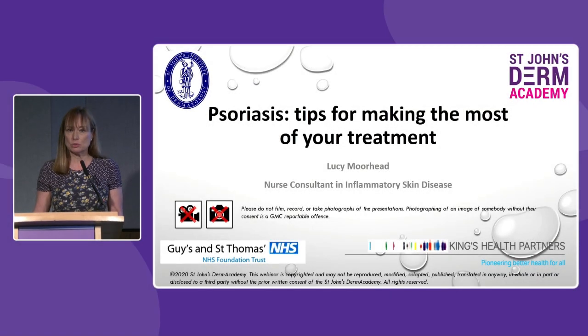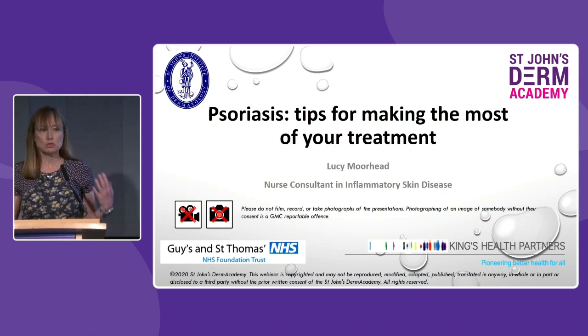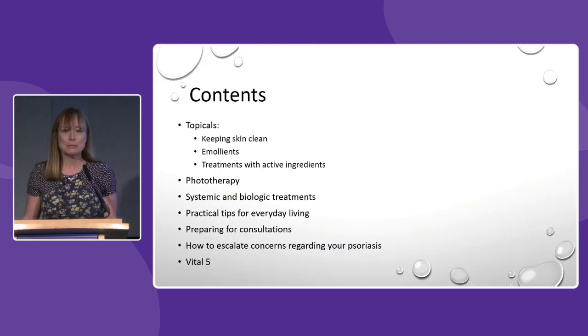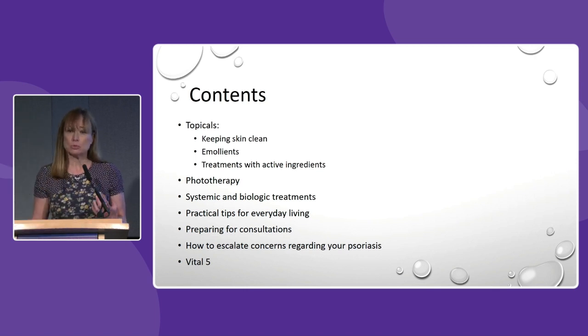I'm the clinical lead for our dermatology day centre, which is a centre where patients attend sometimes several times a week to have topical treatments applied. In the next half hour I'm going to talk through some practical tips on how to apply topicals, and then practical tips also for other treatments such as phototherapy and systemic and biologic treatments. It follows on quite nicely from Emma's talk this morning which outlined the topical treatments we use in psoriasis.